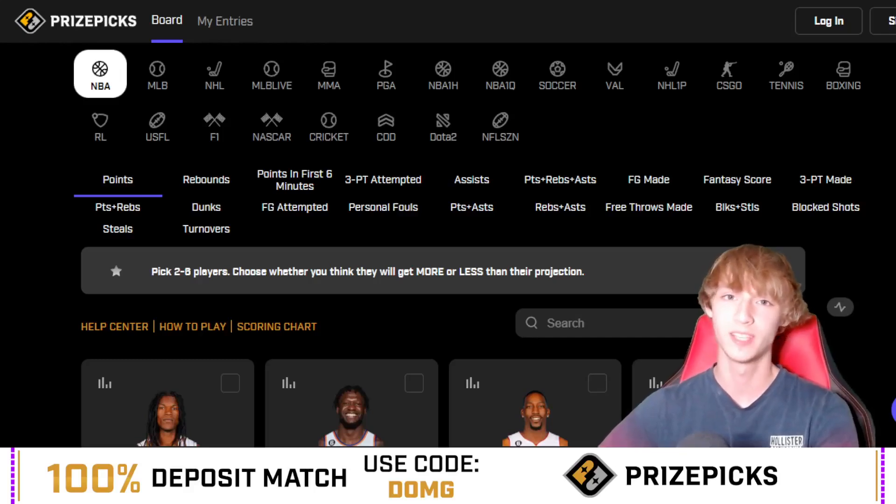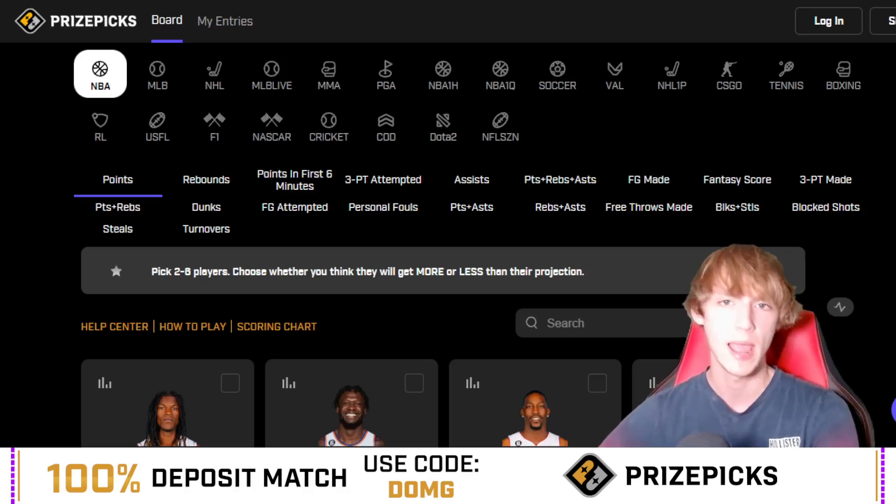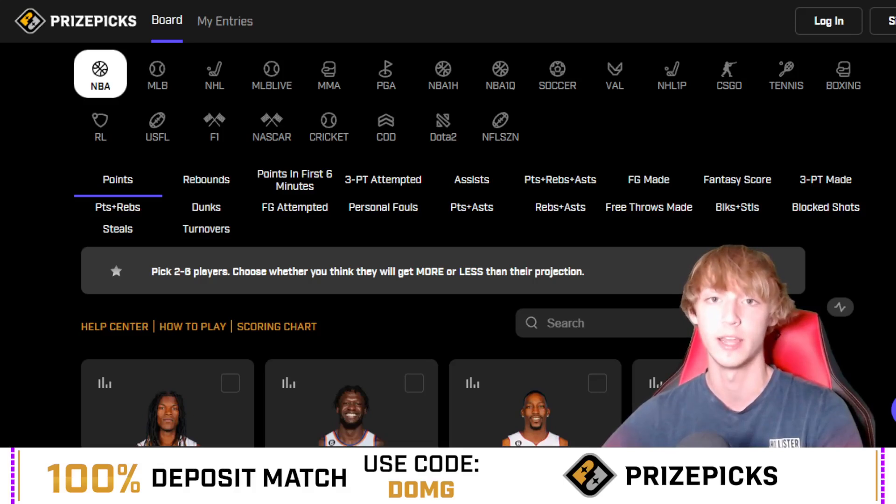What's up guys, taking a look at some more NBA player props today over on PrizePicks. This applies to PrizePicks, but also sportsbooks and other player prop sites out there. Got a huge run going, looking to bounce back here in today's video.